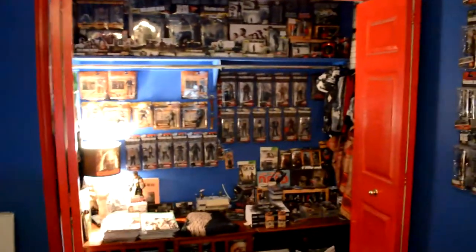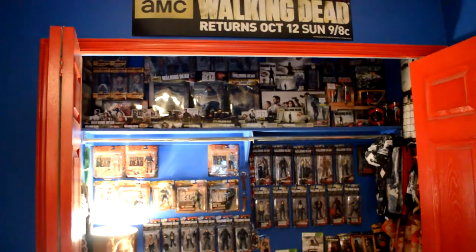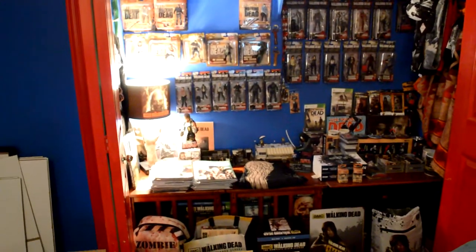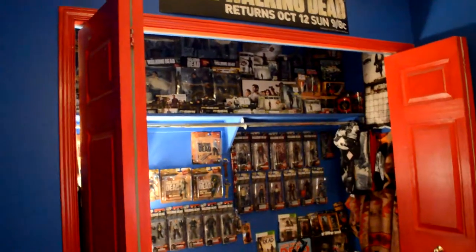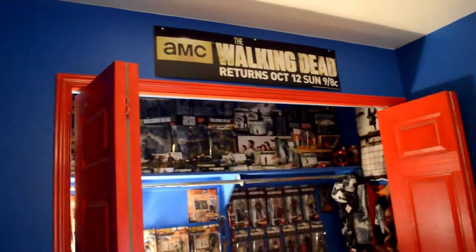That's basically the rest of my collection — you've seen it all. Thanks for watching. I figured I'd show it off because I'm going to be painting my room so all this has to come down unfortunately. If you liked the video please subscribe, like, and comment. Also, behind there I've got two cardboard cutouts of Rick and Daryl — just didn't have the room to set them up. Thanks guys and have a good one.